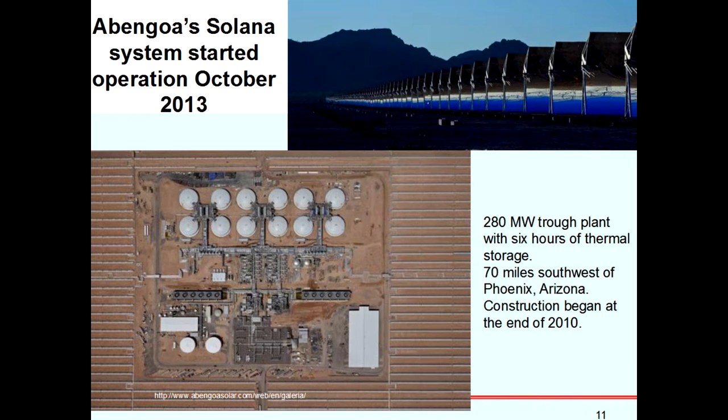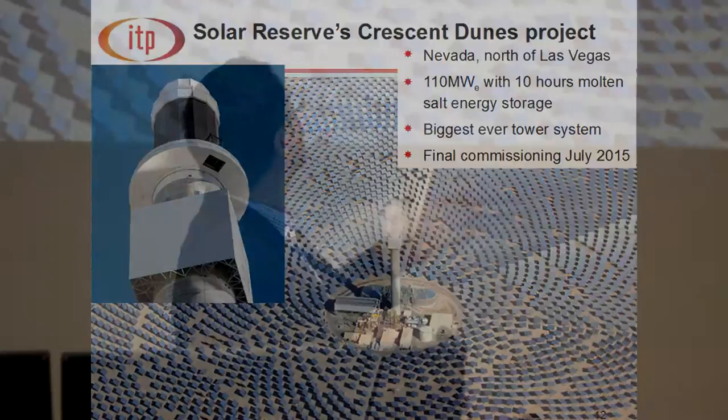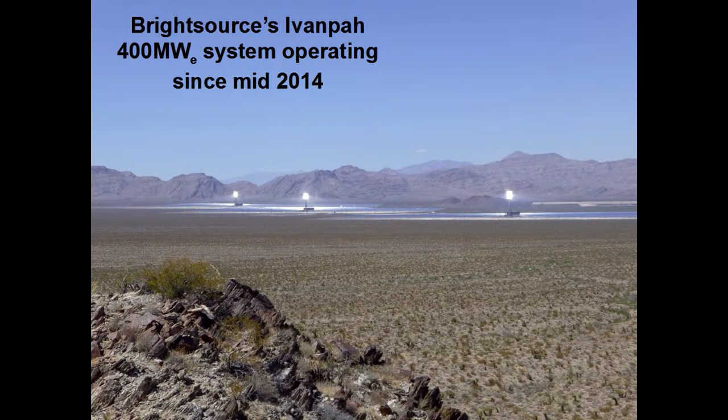This really changes the debate compared to just four years ago. On the trough side there's a 280 megawatt plant with 6 hours of storage in Arizona. And the big news: the biggest ever tower plant — 110 megawatts with 10 hours of molten salt energy storage — was literally in its final stages of commissioning, making its first electrons imminently. There's also a tower project without storage that has been running since mid-2014, giving the tower configuration more experience.